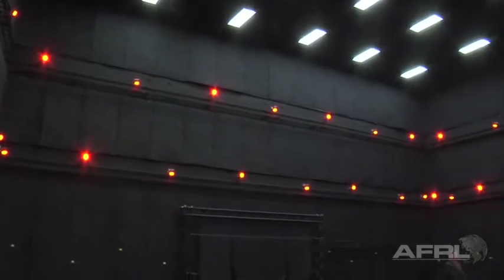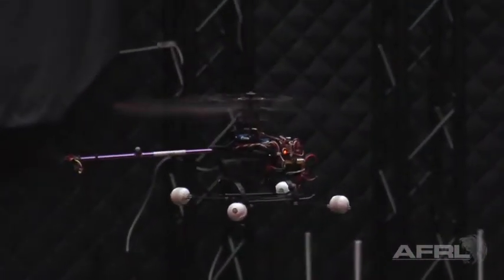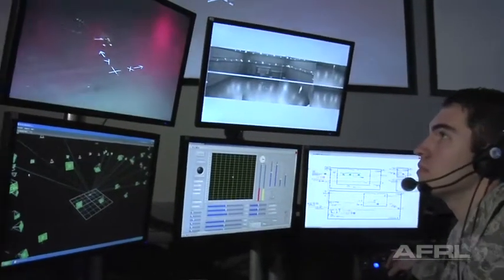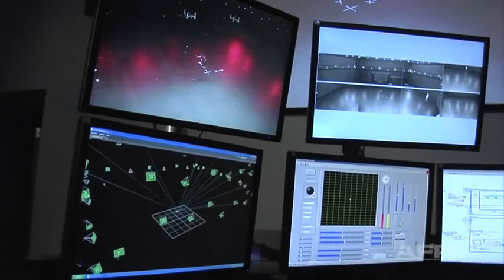We have a Vicon motion capture system which allows us to track a vehicle's position and orientation within about a tenth of an inch. Knowing the position and orientation of the vehicle this accurately allows us to do all types of testing from systems ID testing, performance testing — really just decouple all the different technologies that have to go into the development of a micro rear vehicle.